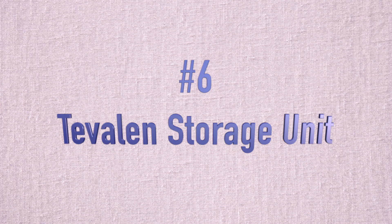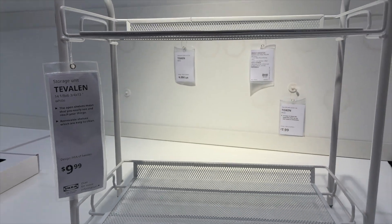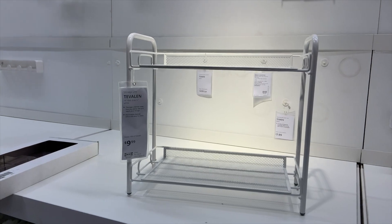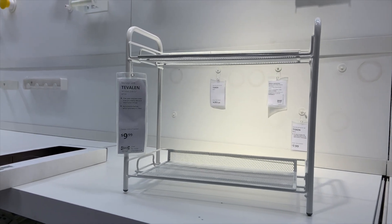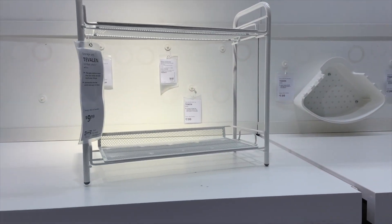I found a similar look in the bathroom section. This piece is also $9.99. The trays are built in, so they are not removable, but it's the same idea of adding height to your desk so that you can stack things and organize more right on your desktop.